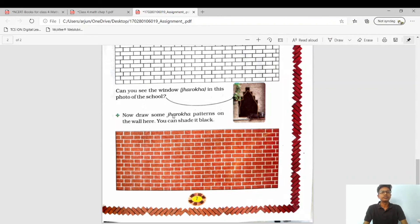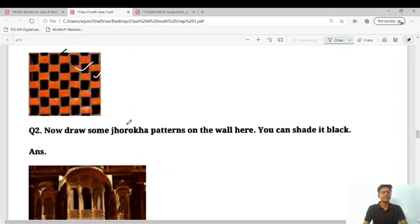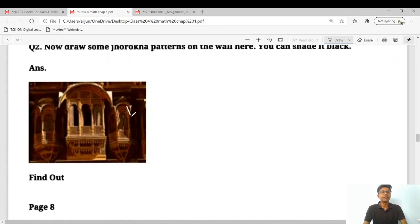Draw some charokha patterns on the wall — you can shade them in black. Here is the answer: you can draw like this. It is not compulsory to draw since this type of question is not asked in exams. That is enough for today. We will end our lecture here. I have uploaded a PDF file in which some question answers are given, so you have to write those questions in your notebook. Thank you.